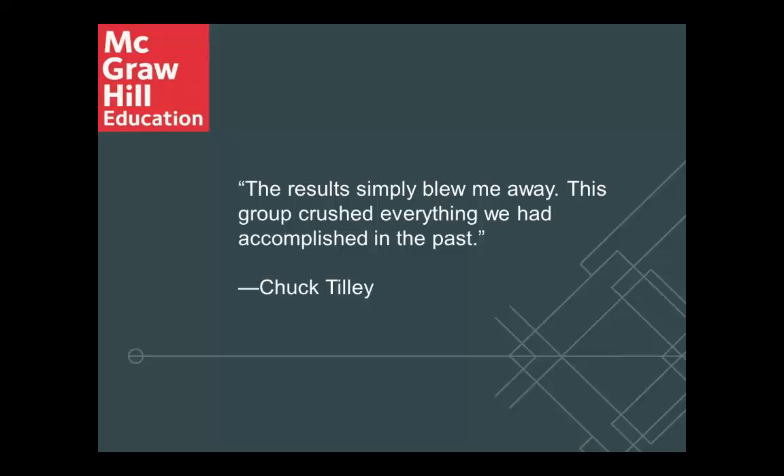The national average on the slide here is a little over 50%, and your school's historic results are a little bit above that. But then the 2013 results — those are outstanding. You actually have a comment here: 'The results simply blew me away. This group crushed everything we had accomplished in the past.' Can you elaborate a little bit on what made this group special given these results?